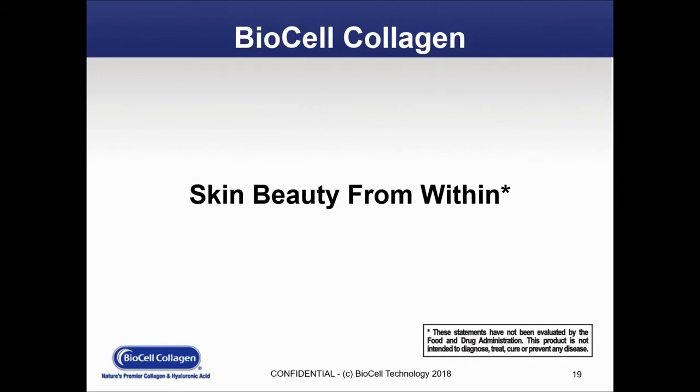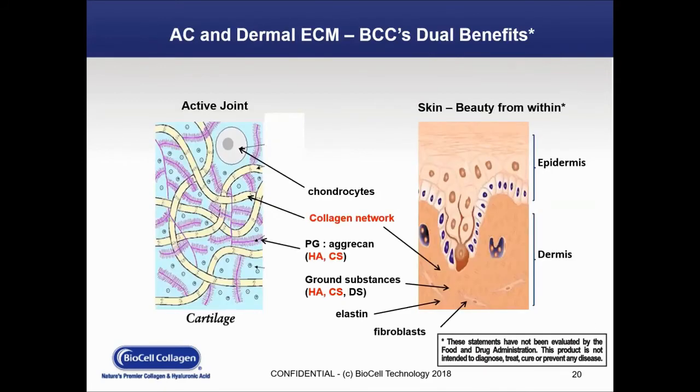Next, we're going to go to some of the work that we've done in skin health, or as it's commonly referred to by consumers these days — beauty from within. On this slide, we're again talking about BioCell's dual benefits: the same properties and methods we see in the joint are also applicable in the skin, both in the epidermis and the dermis, in terms of where collagen, hyaluronic acid, and chondroitin sulfate are found within that part of the body.